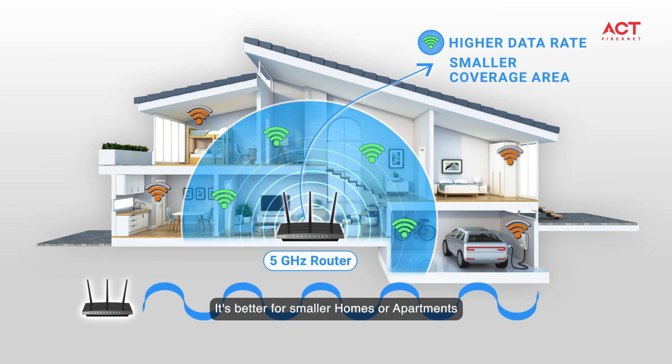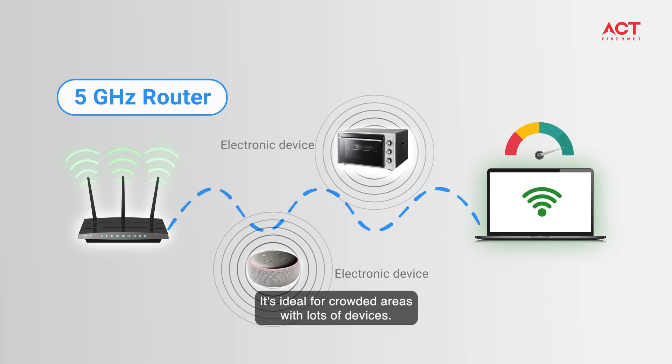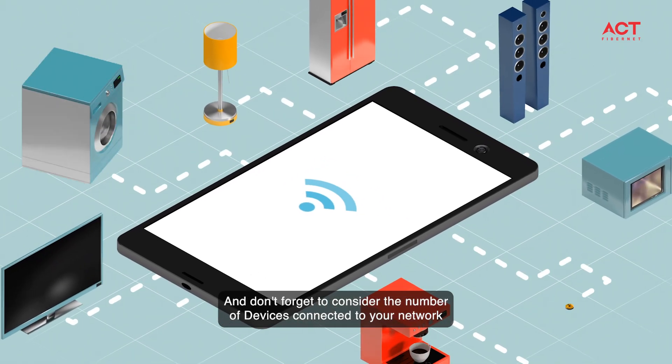The 5 gigahertz router offers faster speeds and less interference, but it doesn't have as much range. It's ideal for crowded areas with lots of devices. Don't forget to consider the number of devices connected to your network.